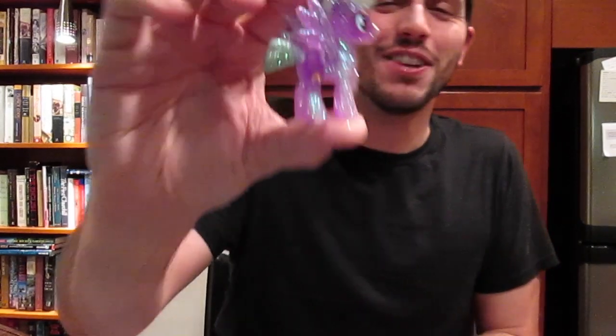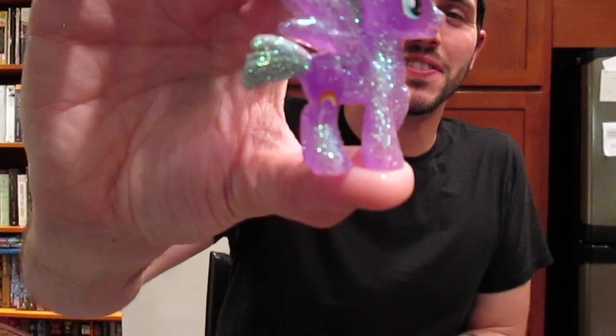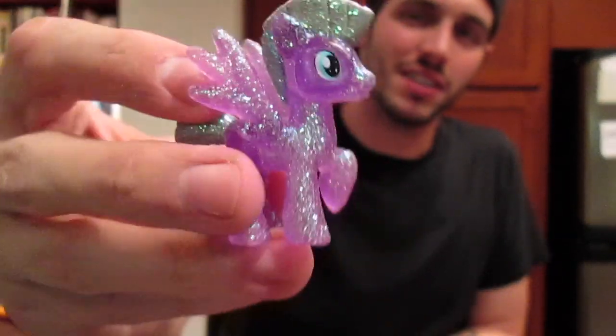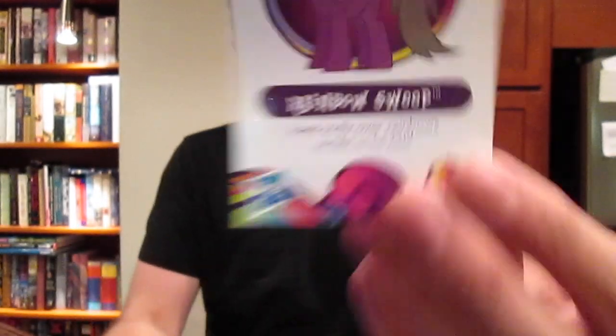Yeah, Rainbow Swoop. I love his hair — or his mane, whatever you want to call it. So cute.